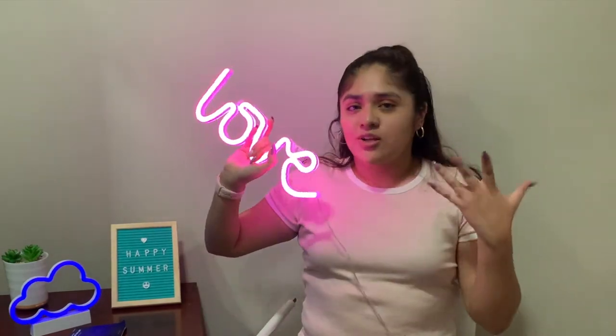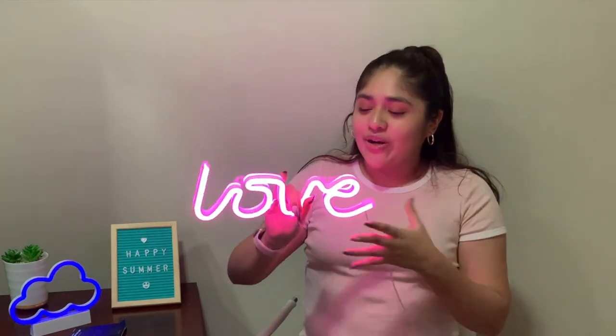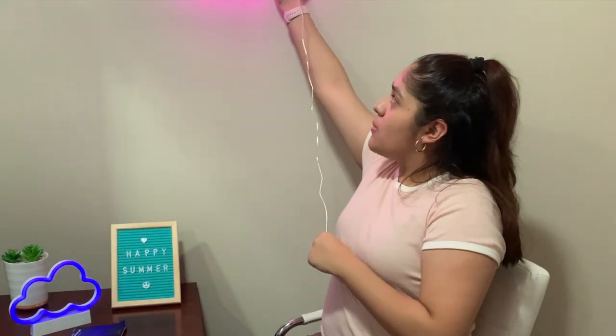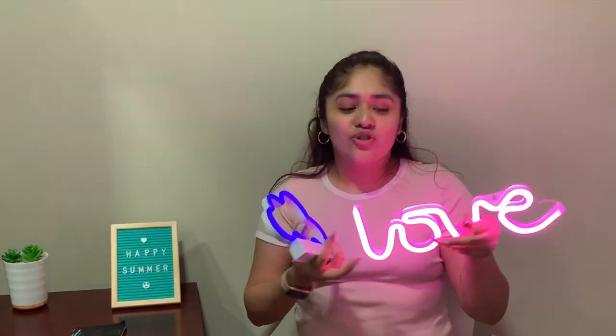The pink glow is super pretty — it reminds me of those store 'open' signs. It'll look even better when all the lights are off. It also goes perfectly with my cloud neon light sign. I love neon signs; they're just super fun and colorful.